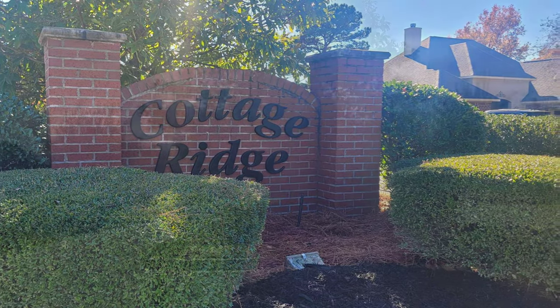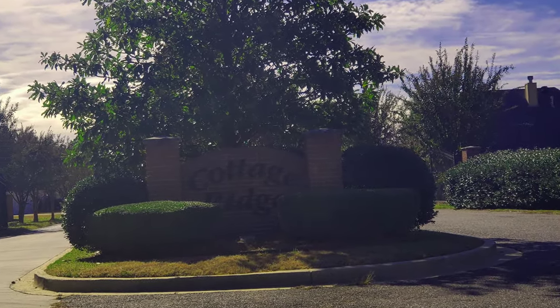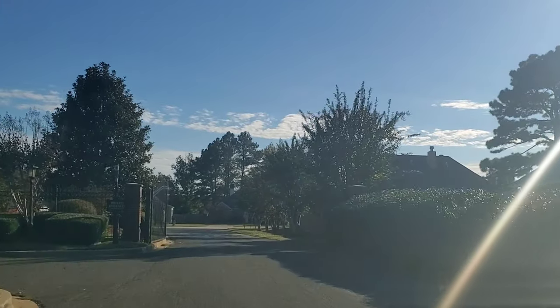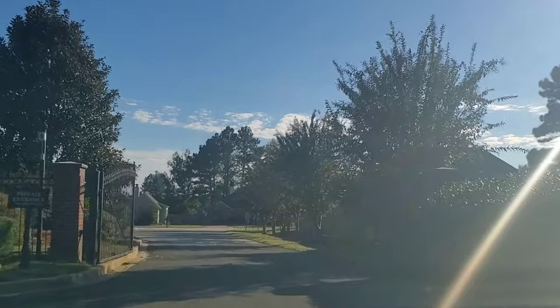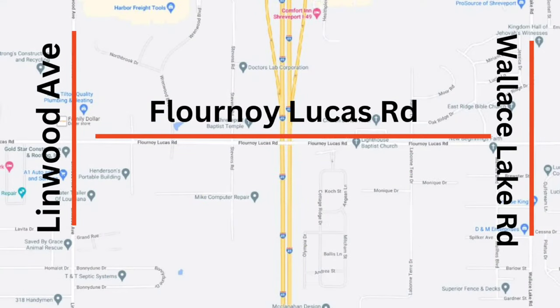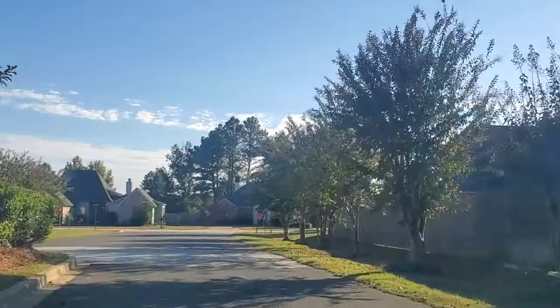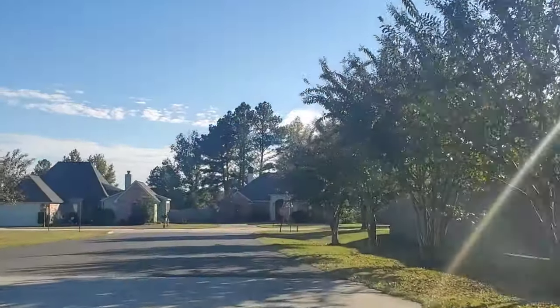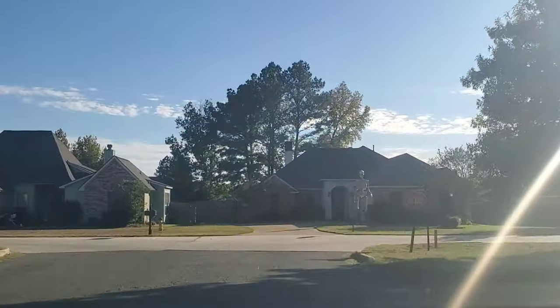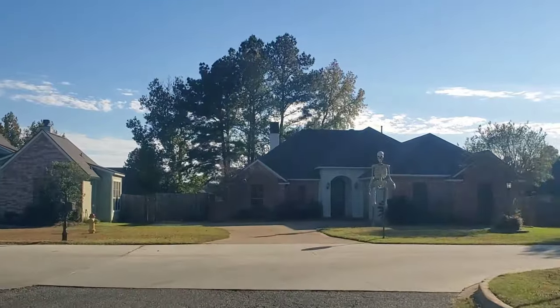There is one way in and one way out of Cottage Ridge subdivision. The entrance is right off of Florinoy Lucas Road, in between Lynwood Avenue and Wallace Lake Road. I-49 crosses underneath Florinoy Lucas just outside of the entrance. Size-wise, we have close to 300 homes in the neighborhood.